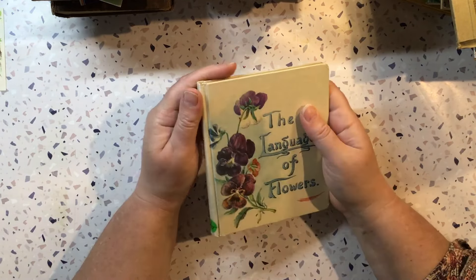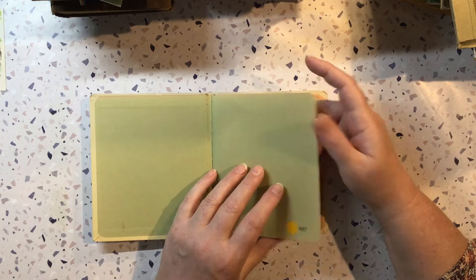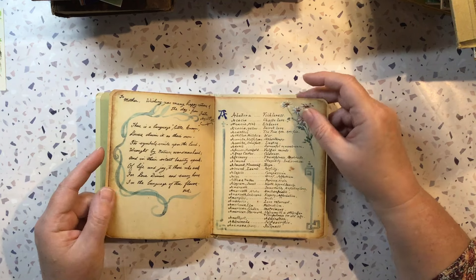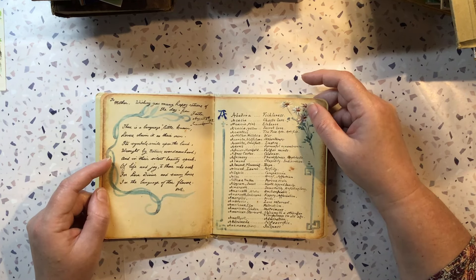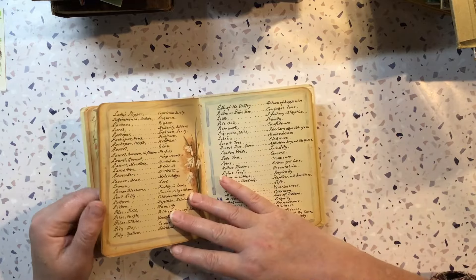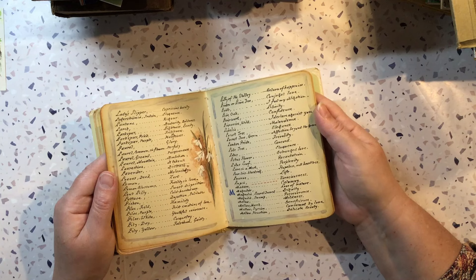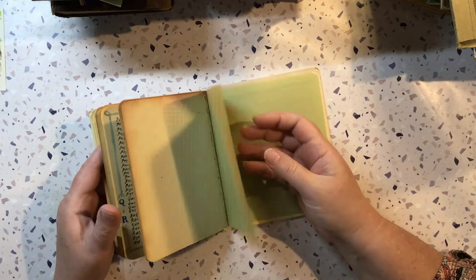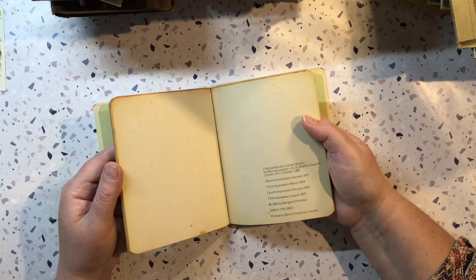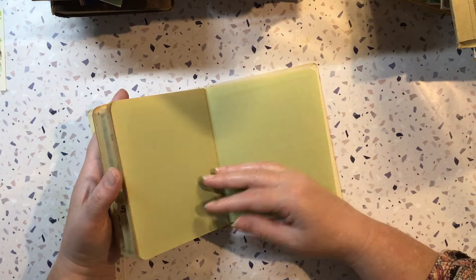And this — I couldn't believe I got this. I love it — The Language of Flowers. I do have a newer, bigger version of this, but this one looks quite old, although it's printed as a copy. A note written in 1913 — I'm not sure if that's the date for this one, so it's another one I'm going to have to look up. But this is gorgeous. It's got the names of the flowers and their meanings. 1968 — so it's definitely just a copy; it looks like it's got a copy of the original. So that is awesome.